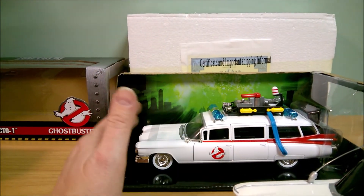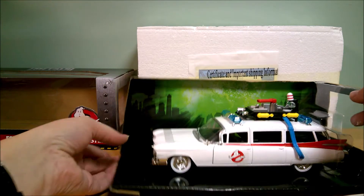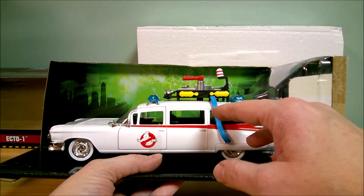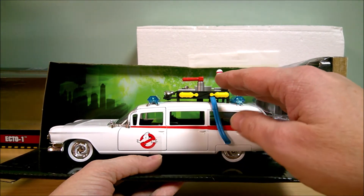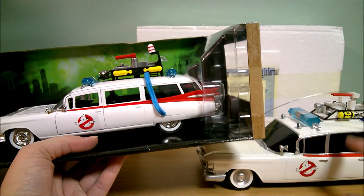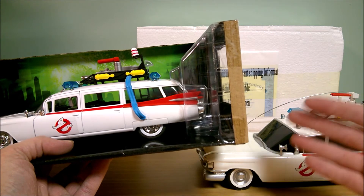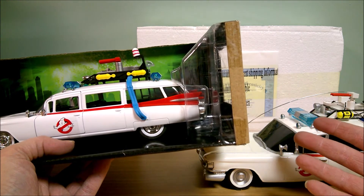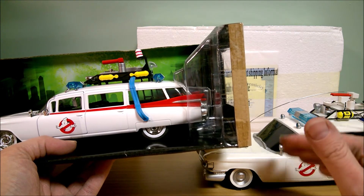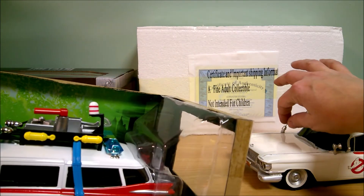The Hollywood Rides die-cast one doesn't play music or light up — there are no frills, it's just a really nice-looking metal Ecto-1. Price-wise, this one was $35, which is a lot cheaper than the $140 Bradford Exchange version. The Bradford Exchange one lights up, plays music, and makes a siren sound, so it depends on whether those features are worth the extra cost. The Bradford Exchange one is resin and doesn't have opening doors, but it does have an antenna; the Hollywood Rides one does not.